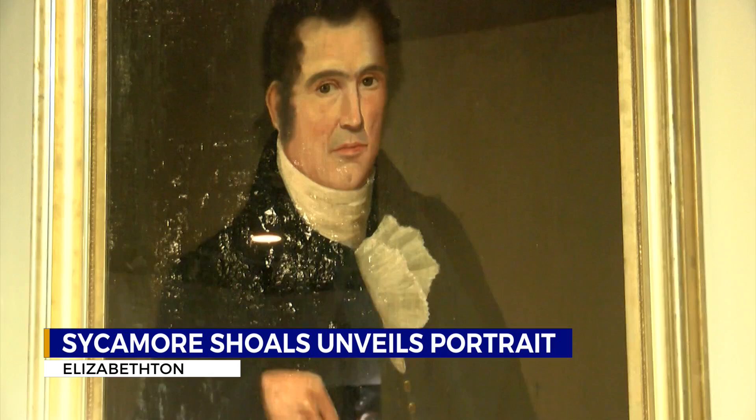A war hero and a community leader, Landon Carter quickly made an impact in the Watauga Settlement. Landon's father John became a strong community leader, and Landon basically followed in his footsteps.